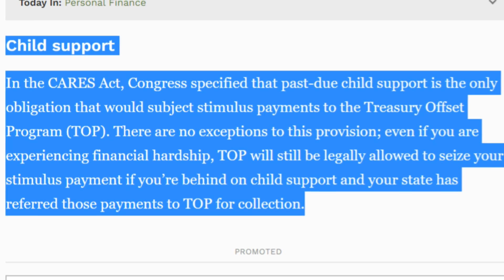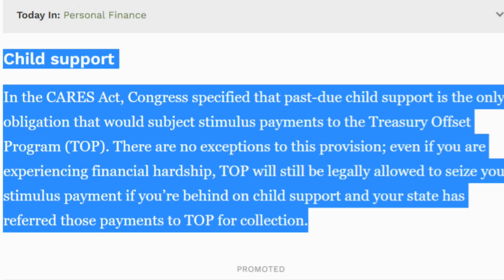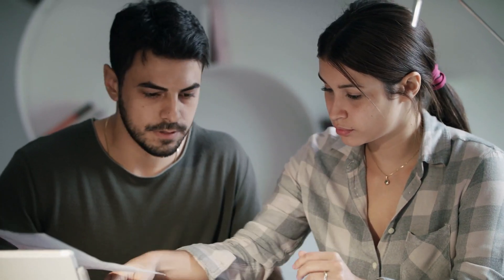Just received news that your stimulus check can be garnished or seized if you owe child support payments and if they are not up to date — your stimulus check can be garnished for whatever amount to pay the person you owe child support to. The next big question is: are the stimulus checks taxable? The short answer is no, they are not taxable. Stimulus checks are structured as refundable tax credits, which is the reason why everyone is getting it, so people who do not even file tax returns at all still qualify for these payments.